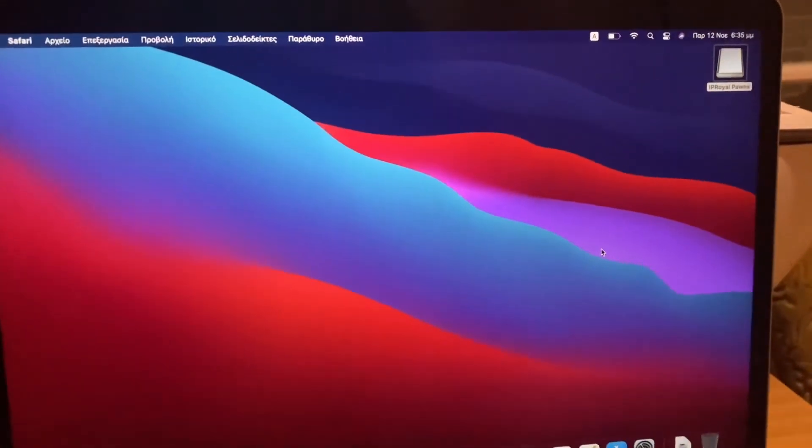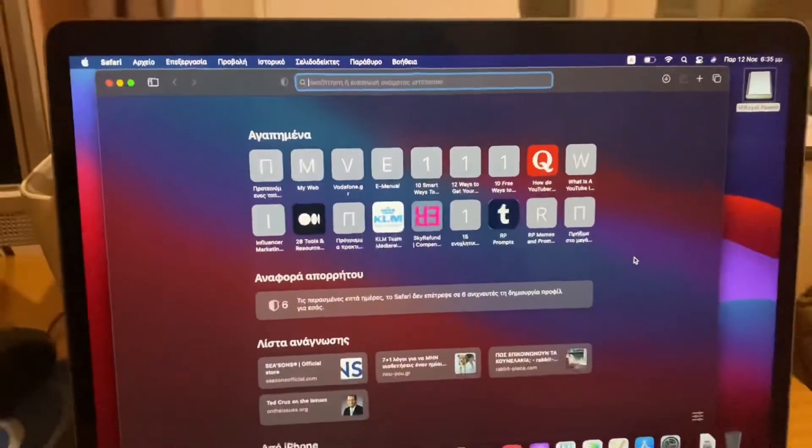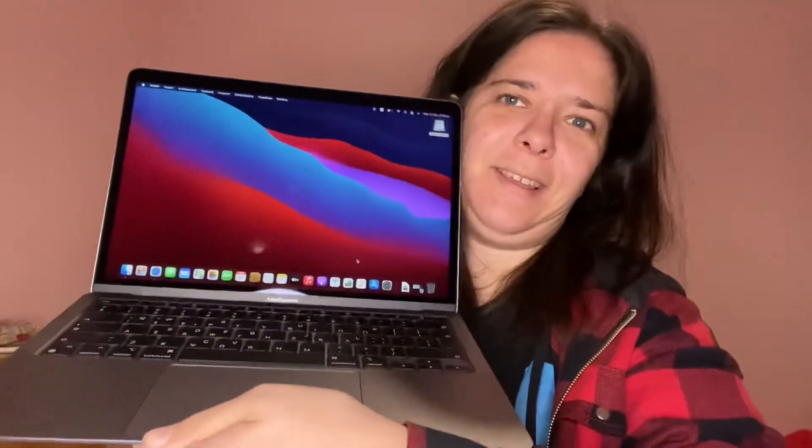Hey Siri, open Safari. How awesome is that! But yeah, let me finish setting up. So I set it up — this is how it looks. I signed in with my iCloud ID, the one I use on my phone, so I'll probably be able to store things from my phone on here.